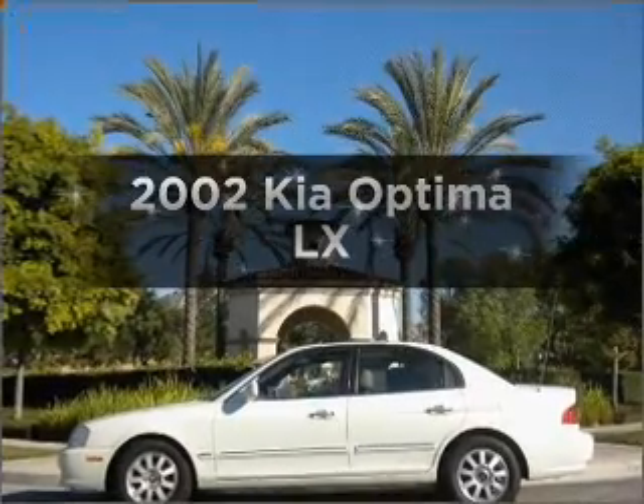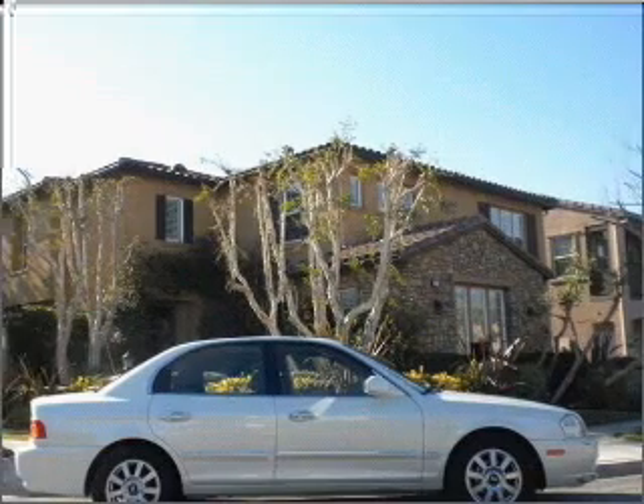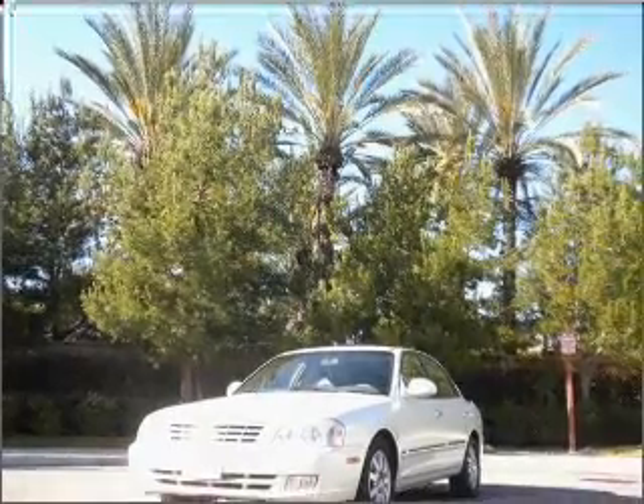Imagine yourself in this 2002 Kia Optima. Travel the roads in style and comfort in this great vehicle, with an efficient four-cylinder engine connected to a smooth-shifting automatic transmission.